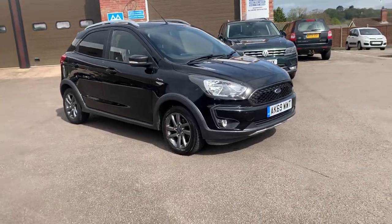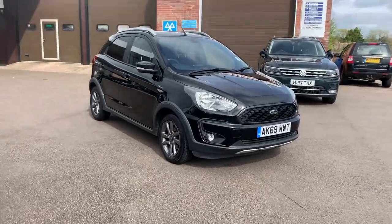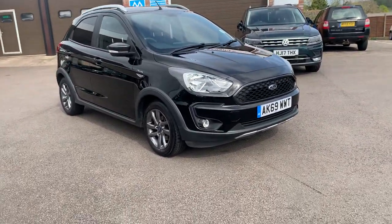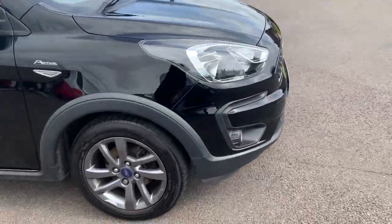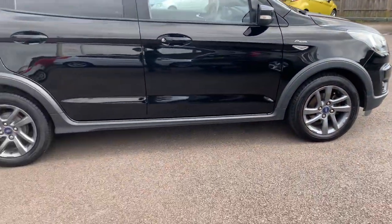It sits higher up than a normal KA, making it nice and easy to get in and out of. It's got all the side mouldings, front spotlights, alloy wheels, and the tyres look like they've been sitting in place on the front. It's also got the roof bars on the top — it looks like a little mini off-road KA to a certain degree.